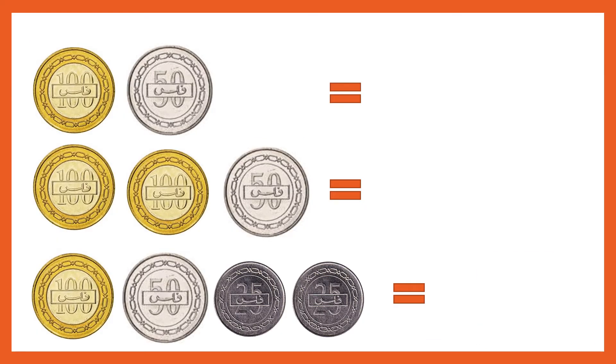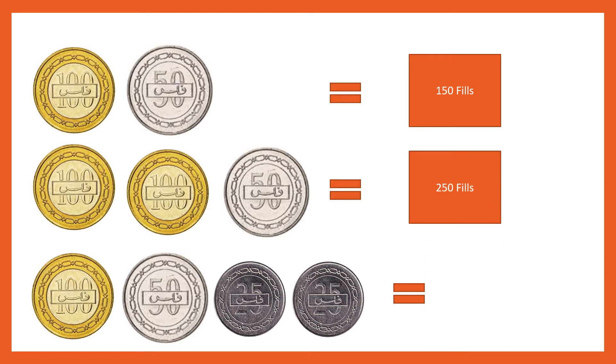Now can you find the total here? 100 fills and 50 fills give you 150 fills. Very good students. Now 200 fills and 50 fills give me 250 fills. Now, do you know that 25 and 25 give you 50 fills? There is another 50 fills here. So this 50 and 50 makes 100, and this 100. This 50 and this 50 makes 100, and this 100. So this is 200 fills.